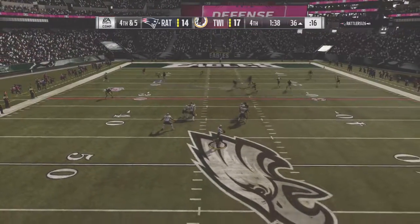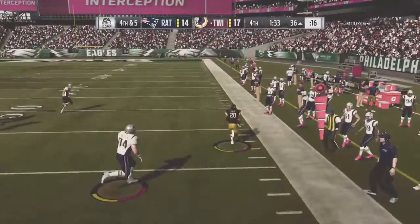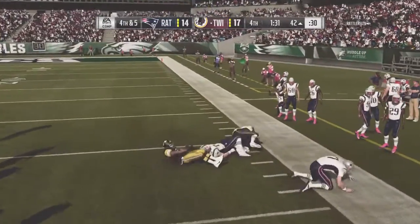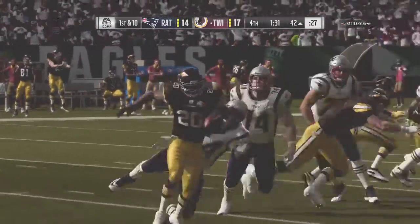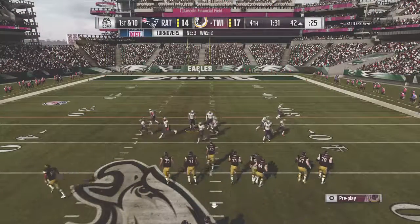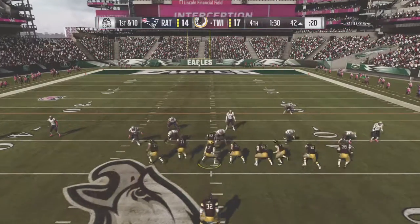Here we go — it's Elway on fourth down, and a crusher there as it's intercepted. Brian Dawkins, the safety, with a pick. They'll get him all the way down near the 40-yard line. That one is going to hurt big time — you're in the two-minute drill trying to get your guys down the field, and it's looking like they're going to go up just short. This is definitely not his best throw, and it winds up intercepted.